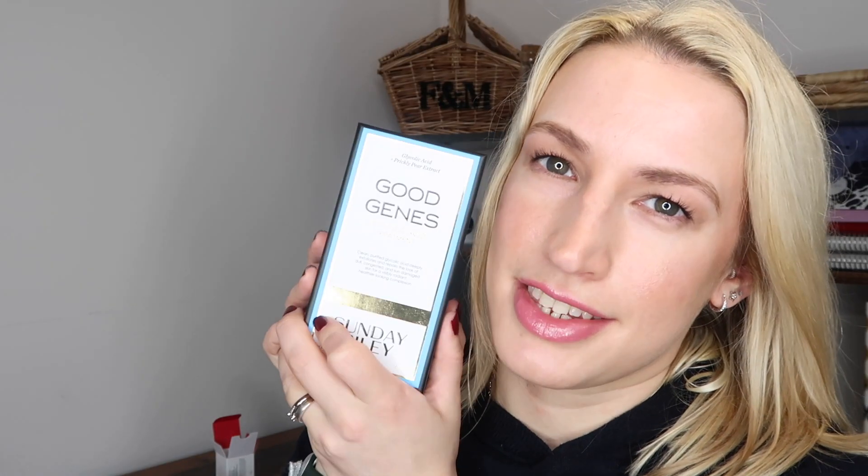Really excited to use this Medik8 product — it gets good reviews and I'm very excited to play around with it, especially because I feel like now that the weather's getting a little better, my skin's not liking it and getting a bit drier, which is weird. Good Jeans — just fab.